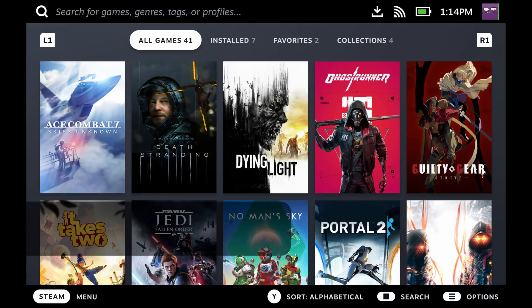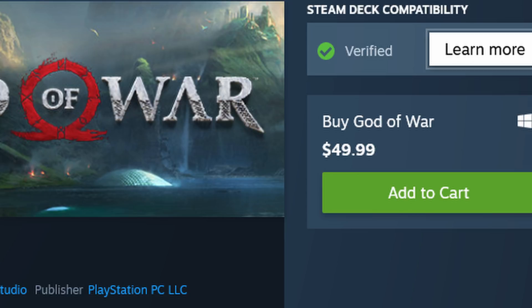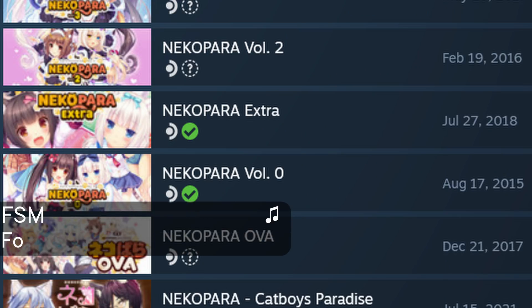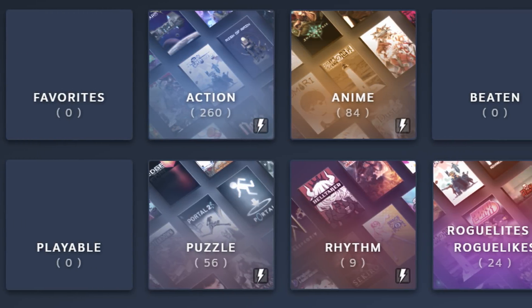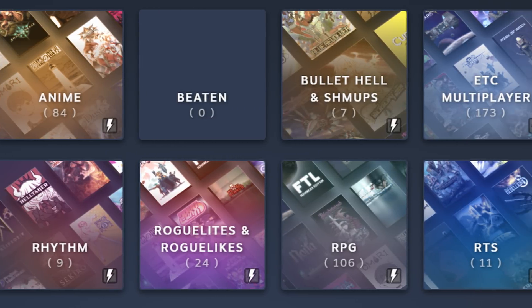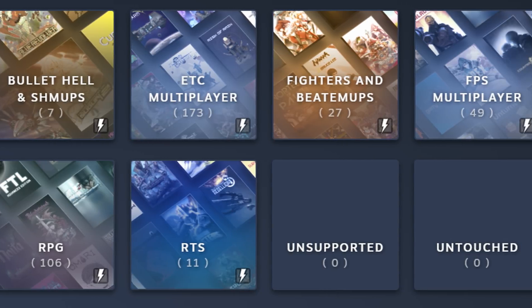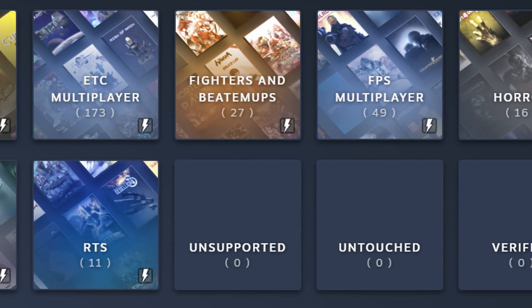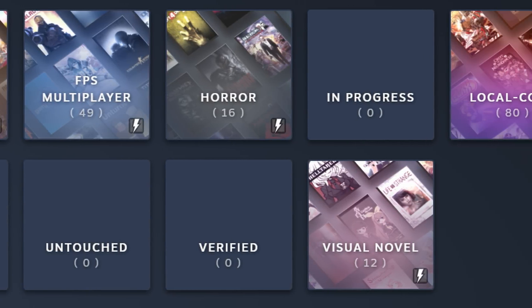Number 9: better Steam library sorting features, including the ability to sort your Steam games by Steam Deck verification levels. Games are being rated left and right — quite a few are verified, but most are in the playable range. I'd really appreciate the feature to separate these in my library on the Steam Deck, and on the desktop client as well, maybe as a dynamic collection. I also want more granular options — games I've beaten, 100%'d, or never touched.